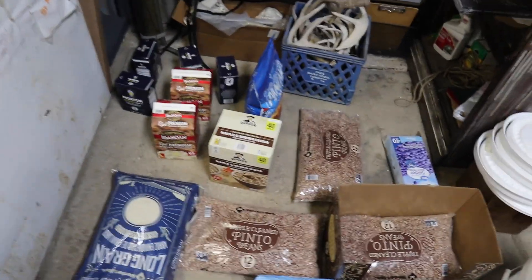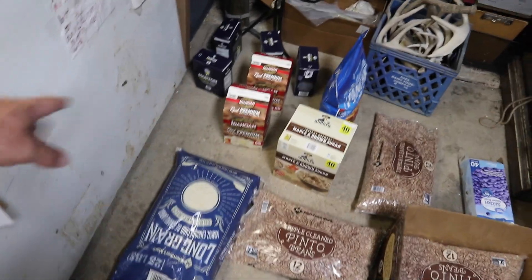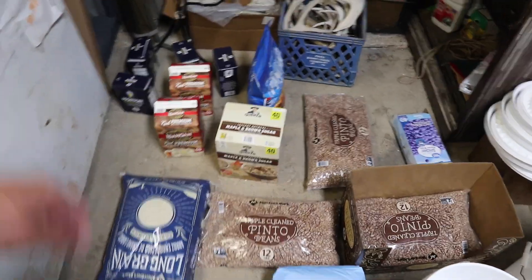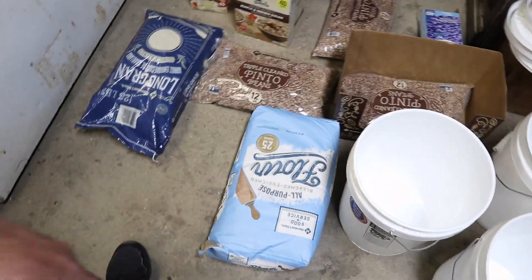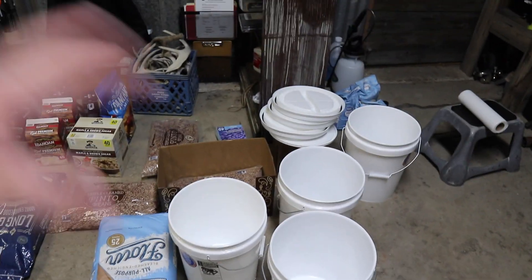Some of the stuff already went out to the storm shelter, but what's left includes pancake mix, mashed potato mix, salt, beans, rice, flour, and similar items. We're going to put all that into the buckets. In past videos we showed exactly where we keep our prepping stuff, but we were strongly advised not to do that anymore — if things ever get crazy, people might want to come take it. I highly suggest you don't ever try to come take anything from my property.